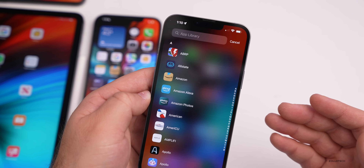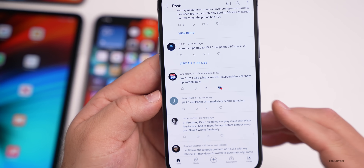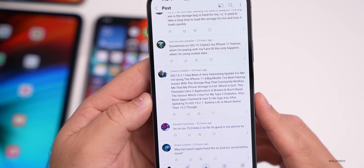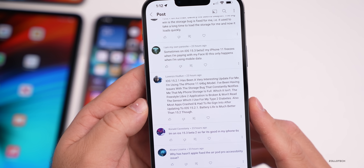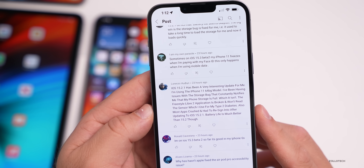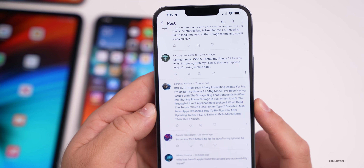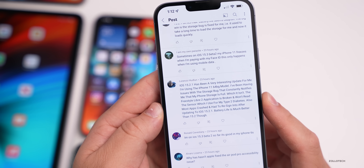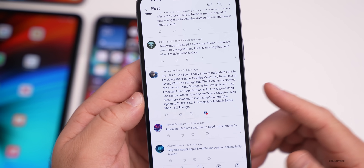Someone mentioned the iOS 15.2.1 App Library search keyboard doesn't show up immediately. There have been odd bugs in previous versions where tapping to search in the App Library would send you back to the home screen, but it seems a bit better now. Lorenzo says iOS 15.2.1 on his iPhone 11 64GB has the storage bug constantly notifying him that storage is full when it isn't. Importantly, the Freestyle Libre 2 app for measuring blood sugar is broken and won't read the sensor — a critical note for those with type 2 diabetes using that app.